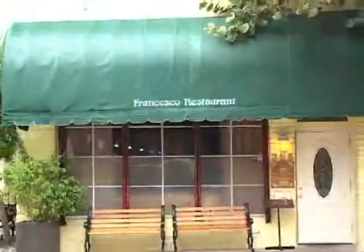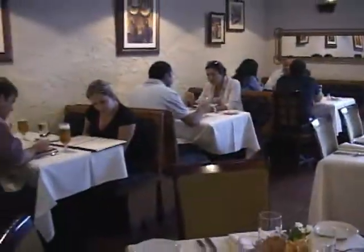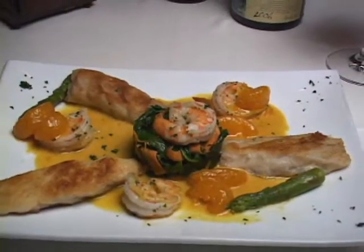Hello, how are you? I'm Franco, the owner of Francesco Restaurant here in Coral Gables. Don't go anywhere. When we come back, our chef Segundo is going to prepare our Corvina in tangerine sauce.